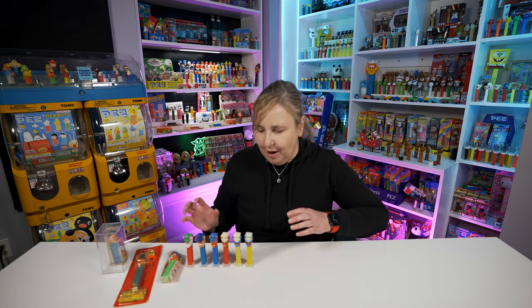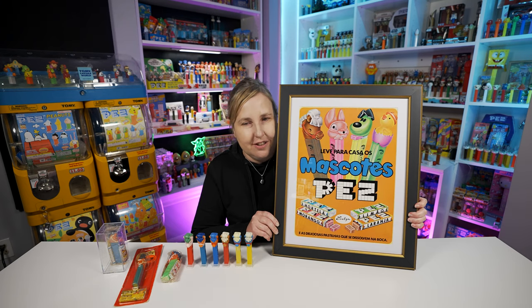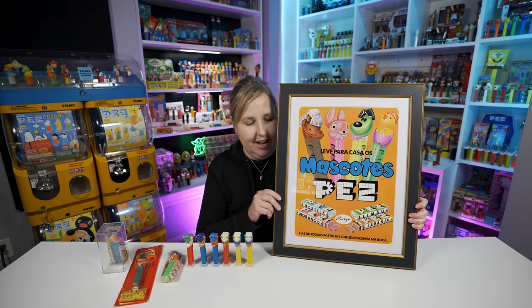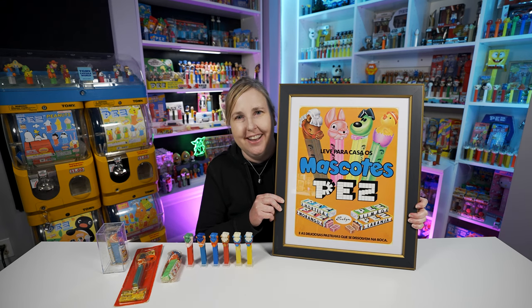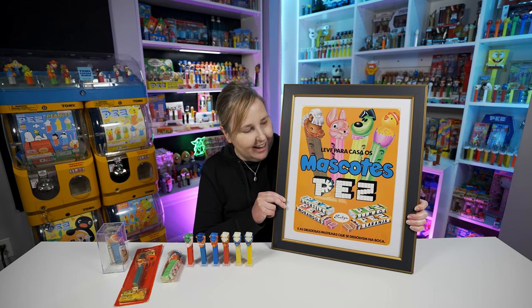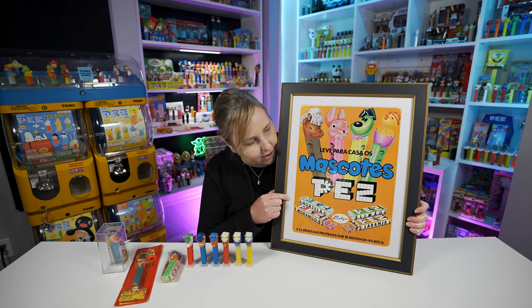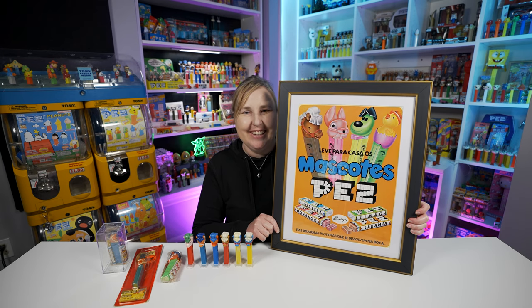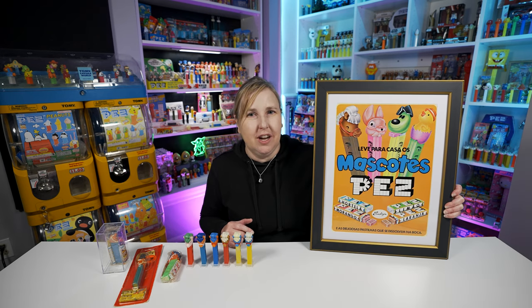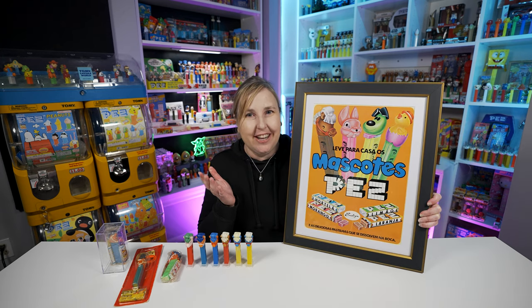I did get one more really cool thing for Christmas - let me get it - check this out! I did pick this out and Greg was asking me what I wanted, so I sent him the link. This was on eBay for a while - he bought it from David Welch. He also bought a frame for it along with a mat, which looks really nice. Welch's listing said it was a store display from Brazil, which is really cool.